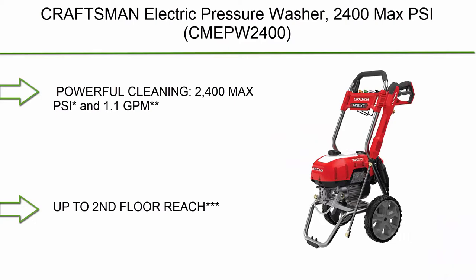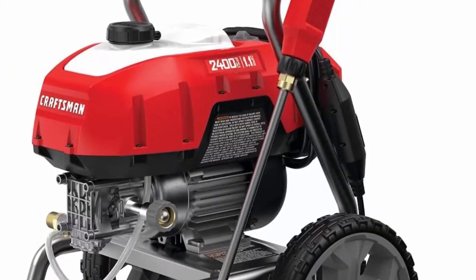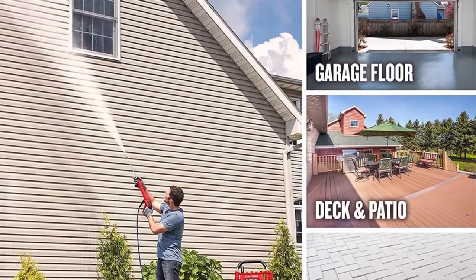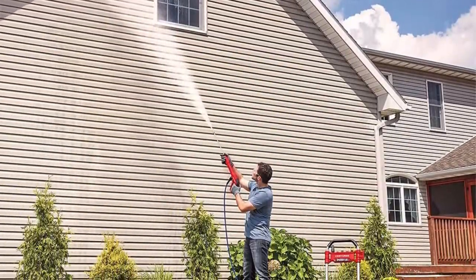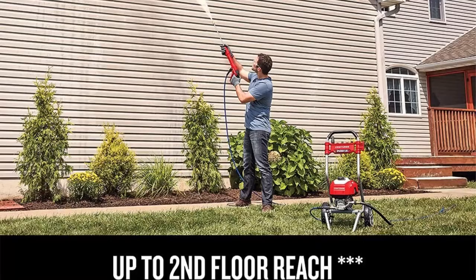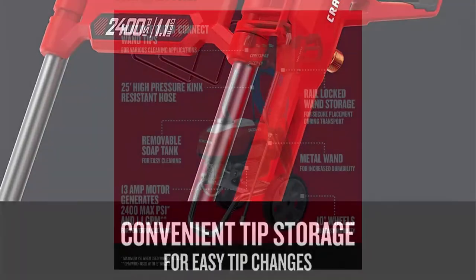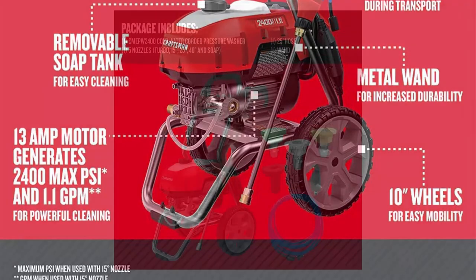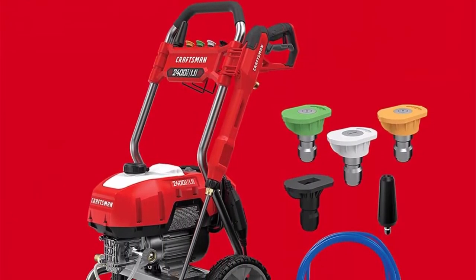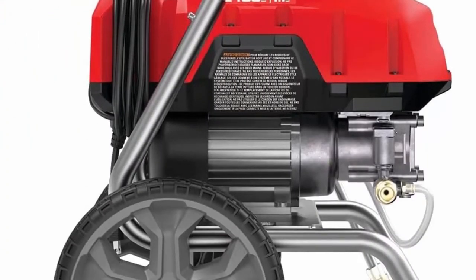Top 8: Craft SMN Electric Pressure Washer, 2400 Max PSI and 1.1 GPM, with up to 2nd floor reach. Clean with soap using the integrated soap tank for a great clean. On-board storage organization for nozzles, hose, cord, and wand to keep accessories organized. A 25-foot kink-resistant hose helps reduce hassle and provides long-lasting performance.